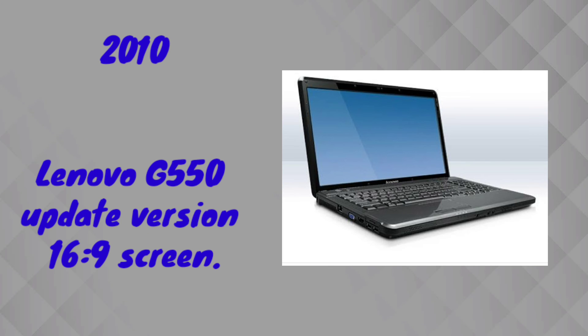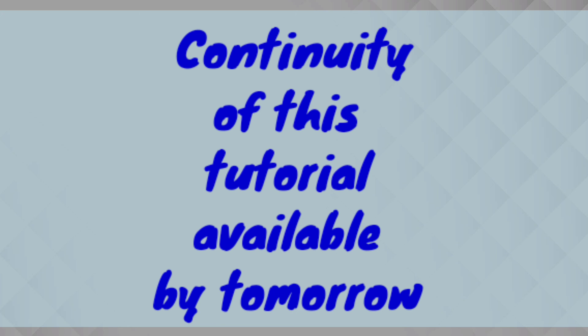In 2010, Lenovo company released the updated version of the G550 with a 16 by 9 inch screen. The previous version had a 16 by 10 inch screen. The updated G550 with the 16 by 9 inch screen was released in February 2010 and was very popular.